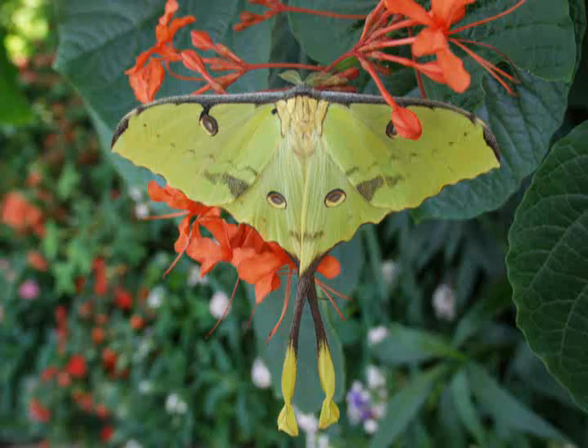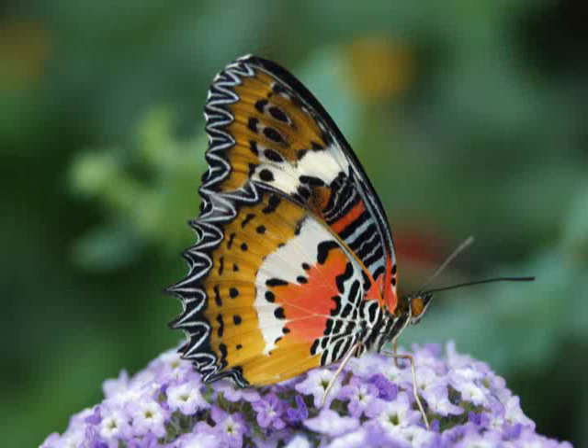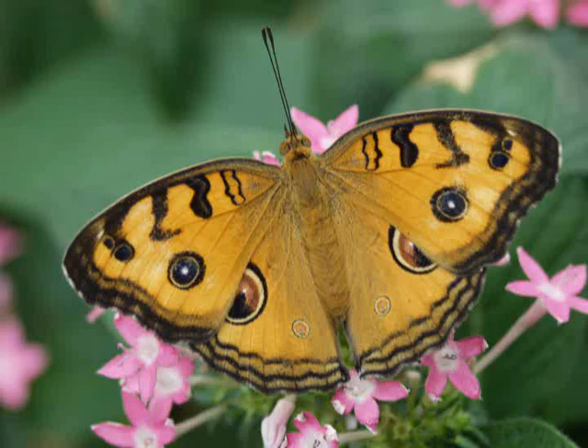Butterflies and moths have membranous wings, which are supported by a series of veins that radiate out from the base of the wings. In almost all cases, these membranous wings are covered by a series of tiny, overlapping scales, which make up the colors and patterns found on the wings of butterflies and moths. Here we have an image taken under a dissecting microscope of the wing of a common blue morpho, which makes it possible to see the tiny, overlapping scales.